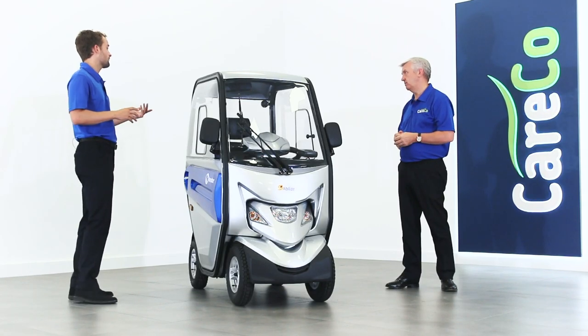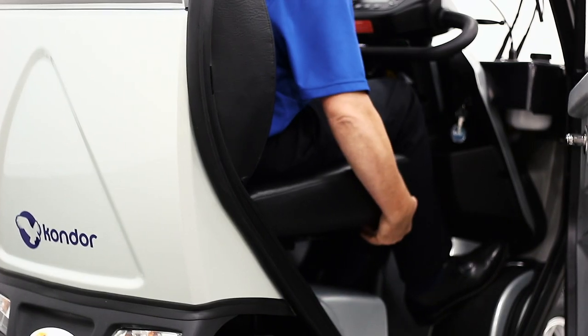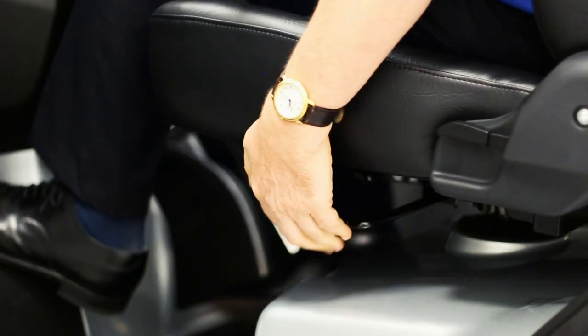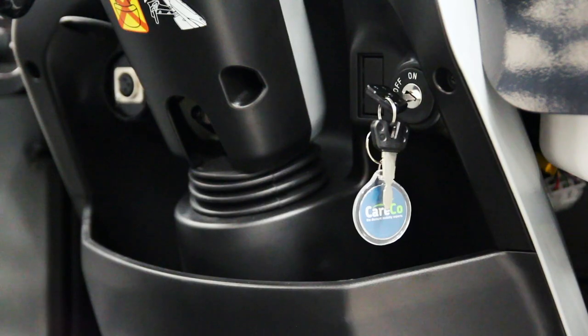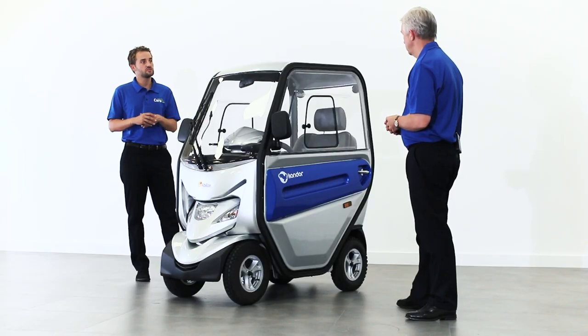Yeah, no compromise on the seat either — it's a full captain seat with a removable headrest and you can adjust it to a height suitable for you. You've got full contouring on the back with lumbar support, you can slide it backwards and forwards to bring yourself closer to the tiller head, and it's swiveling as well. In front of the seat, below the tiller head, you've got really nice storage — a handy bit of storage at the front that most scooters don't have.